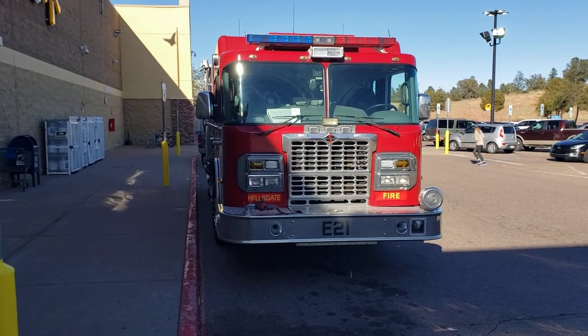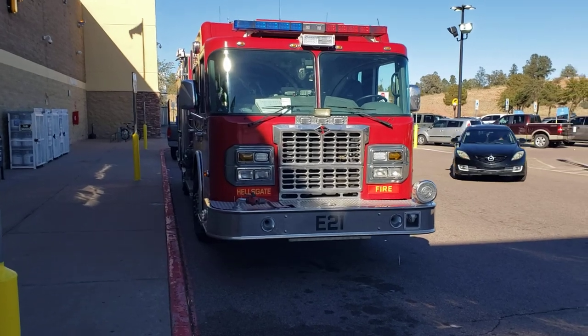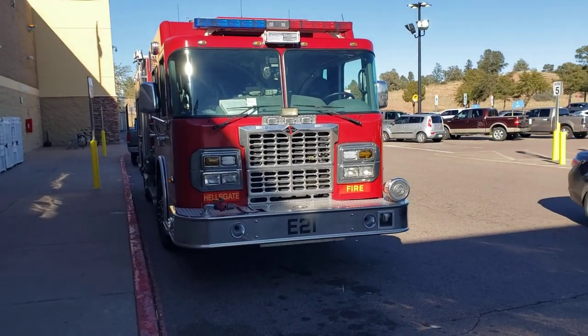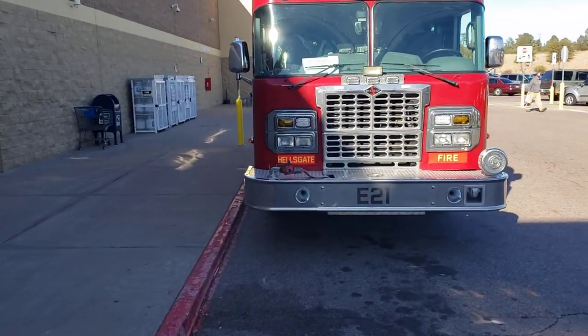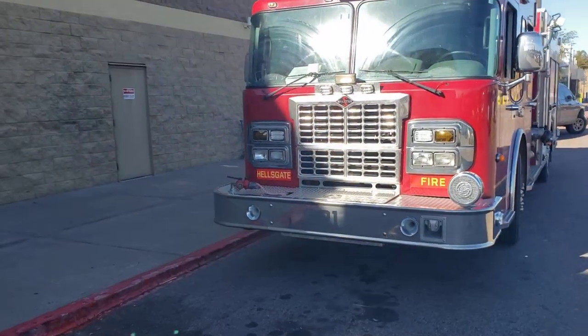Hello there YouTube, this is Chuck again. I caught another fire truck for you. This one is Engine 21 from Hell's Gate Fire Department, which is just east of us. I caught their ladder a while back. And today I'll just do a quick walk around.